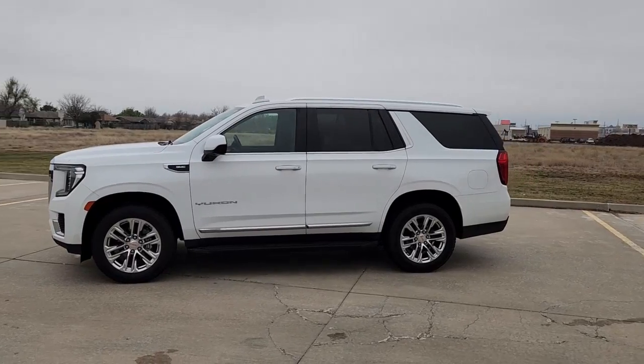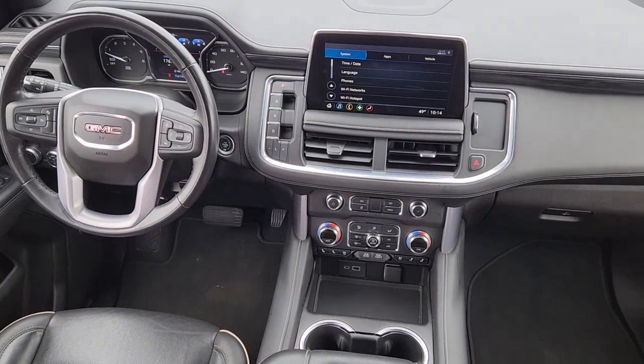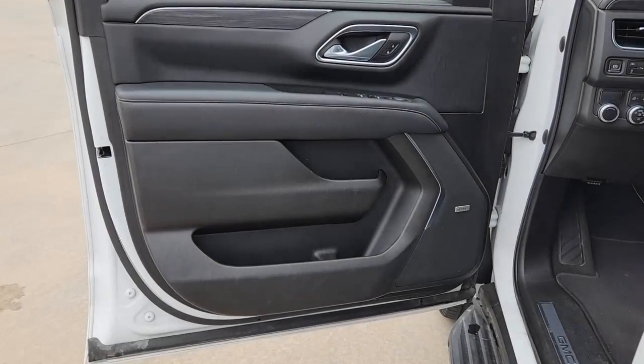Apple CarPlay and Android Auto. Hands-free liftgate. Heated driver's seat. Keyless entry. Satellite radio. Power liftgate. Power passenger seat. Lane keeping assist. Heated mirrors. Premium sound system.